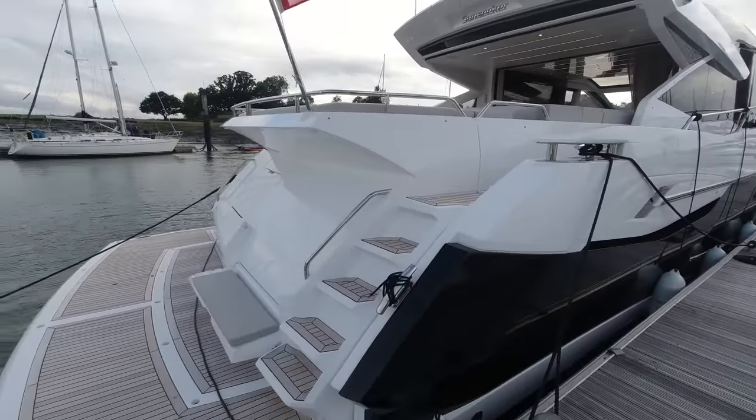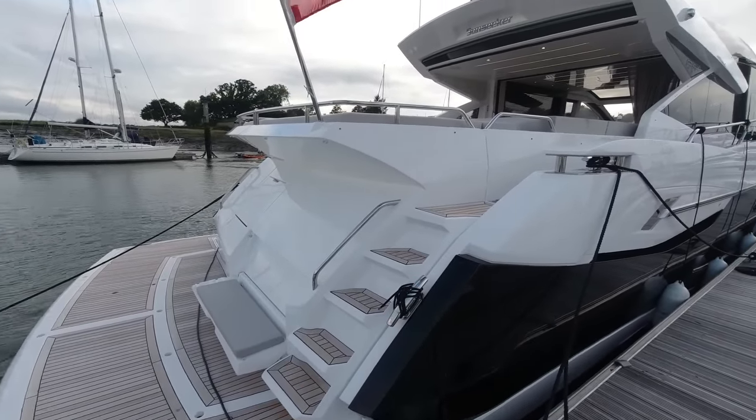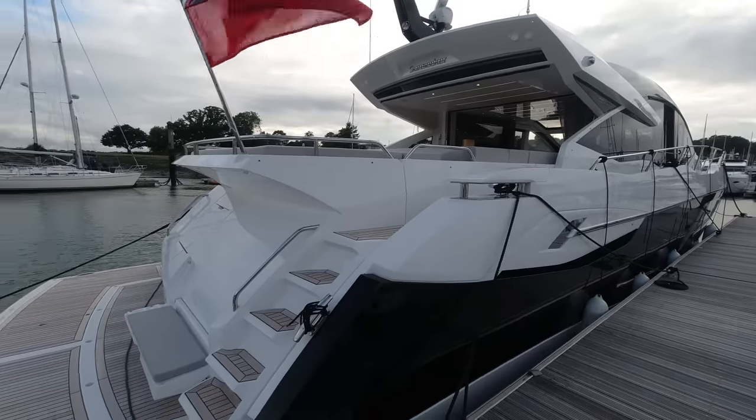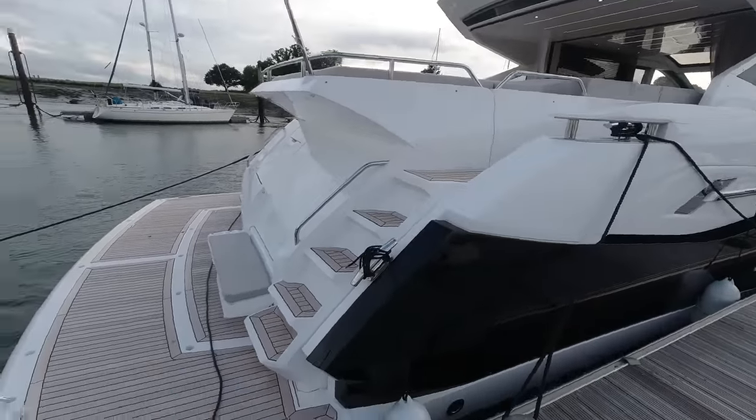Before we head on board, I'll just point out that in the aft stern section at the starboard side there's a tender garage that will take up to a 3.95 metre Williams jet tender. And there's also a crew space for two.